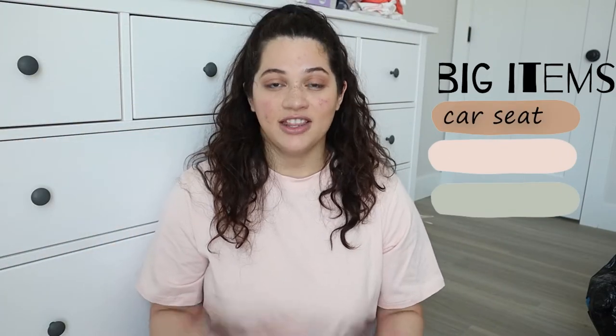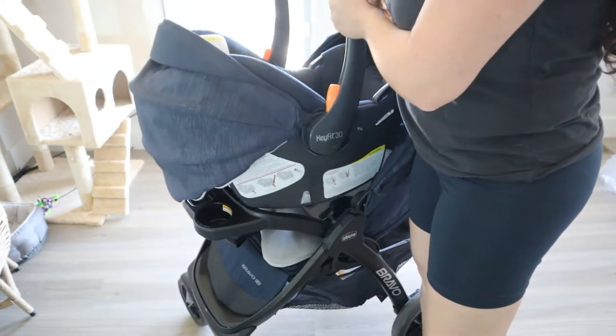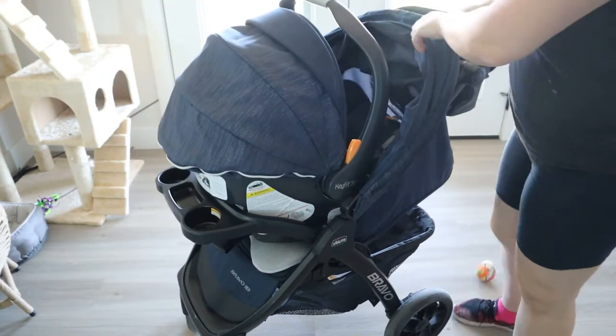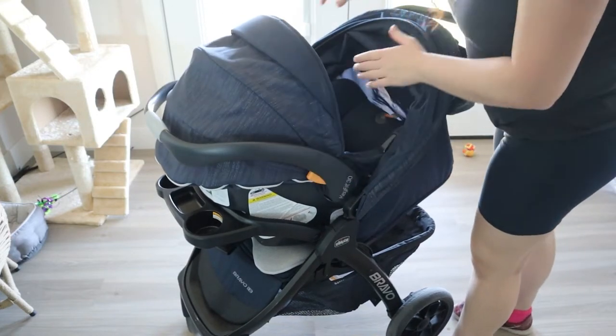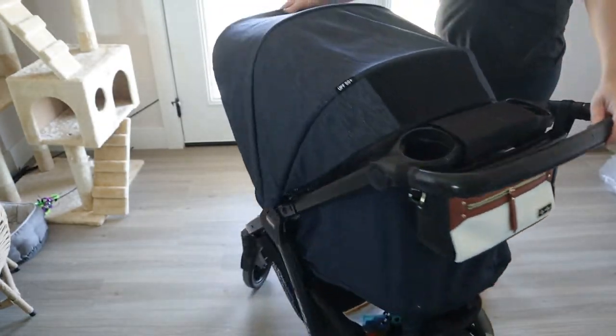I'm talking about real basics like diapers, bassinets and all that good stuff. The first big item is a car seat. In the US, most hospitals will not let you leave without one, so that's the number one thing to have. The one I have is the Chicco Bravo car seat stroller combo. When she's sleeping in the car and we need to go out, we just take out the car seat, click it on the stroller, cover her, and she stays asleep. At eight months she still uses it great.